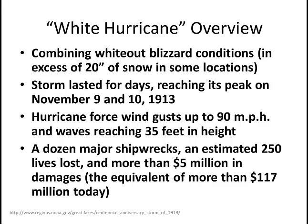It reached its peak on November 9th and 10th in 1913. There were hurricane-force wind gusts up to 90 miles an hour, and waves reached 35 feet in height across Lake Huron and probably across Lake Superior and Lake Michigan as well. There were a dozen major shipwrecks, and many more ships ran aground. There was an estimate of 250 or more lives lost, and the damage was in the millions — equivalent to more than $100 million today.